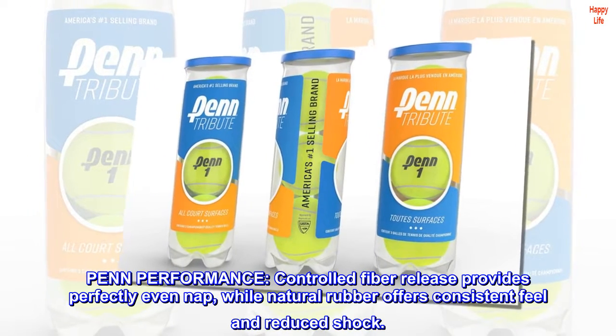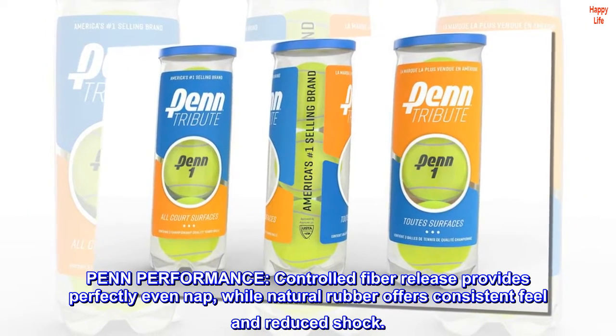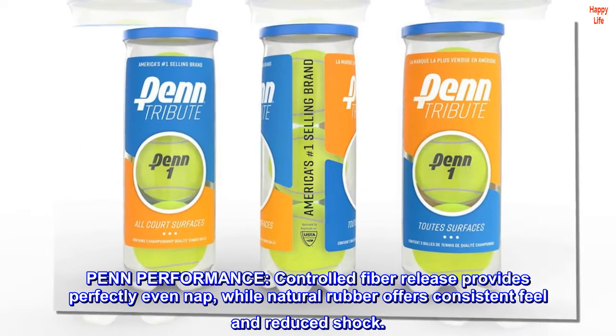Penn performance: controlled fiber release provides perfectly even nap, while natural rubber offers consistent feel and reduced shock.